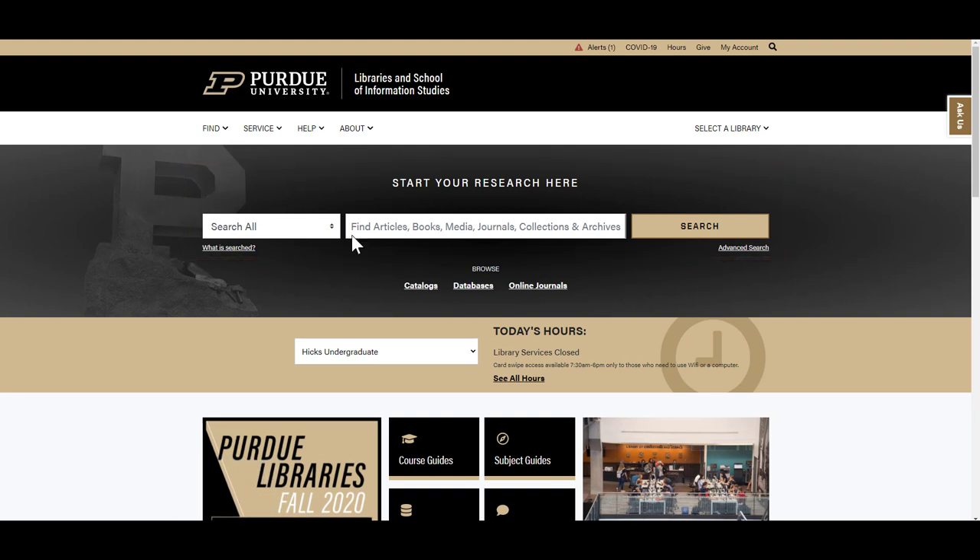Select Books and Media from the drop-down, then type the title you are interested in, or enter a keyword or phrase to search the catalog for related materials.